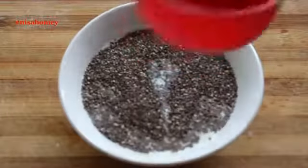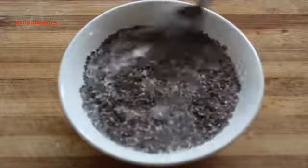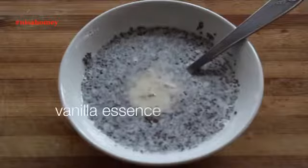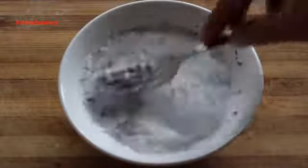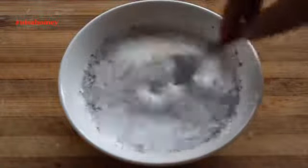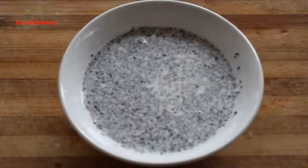You can use almond milk, cashew milk, or even soy milk. Mix it well so that there are no lumps. Add in 2 to 3 drops of vanilla essence — that will give a nice flavor to the pudding. Mix this very well, as chia seeds can form into small lumps so make sure you mix it really well.